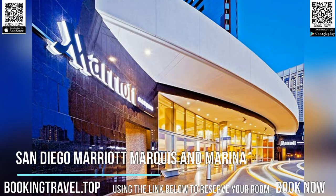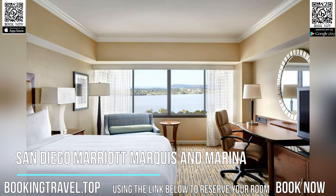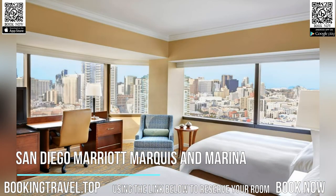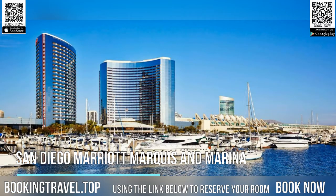Asian fusion dishes, made from fresh local products, can be found at Roy's Hawaiian Fusion Cuisine in the hotel. San Diego Marriott's Marina Kitchen serves modern American cuisine and offers a daily breakfast buffet. A Starbucks coffee house is also available at the hotel.